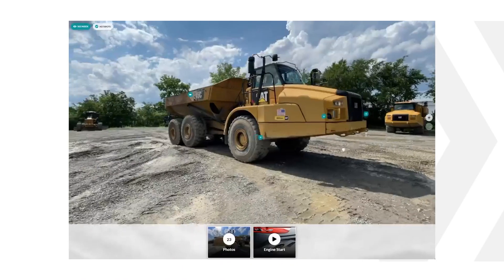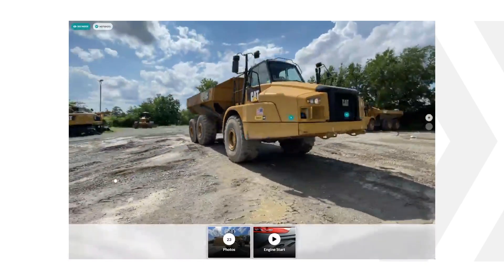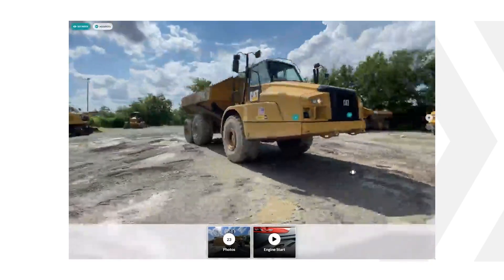One of the big features is being able to incorporate the video into the spin. It was often difficult in our existing platforms to incorporate a video, but now you can put that right in so the customer can not only see what the machine looks like, but in our industry, they can hear it run, they can hear the hydraulic pumps, they can look at maybe the smoke color coming out.